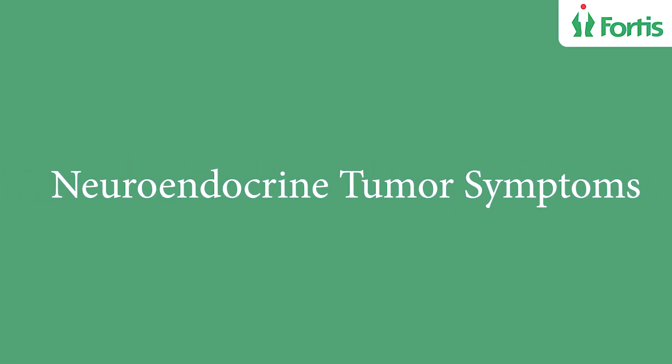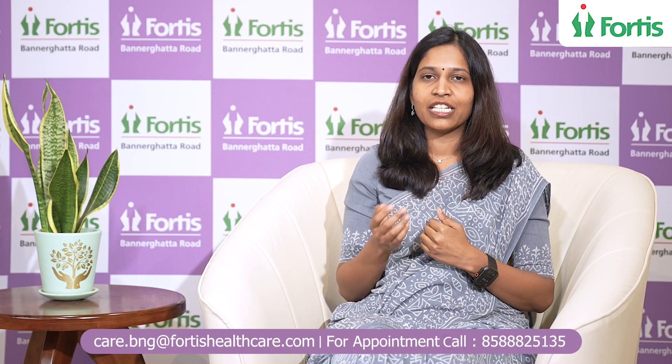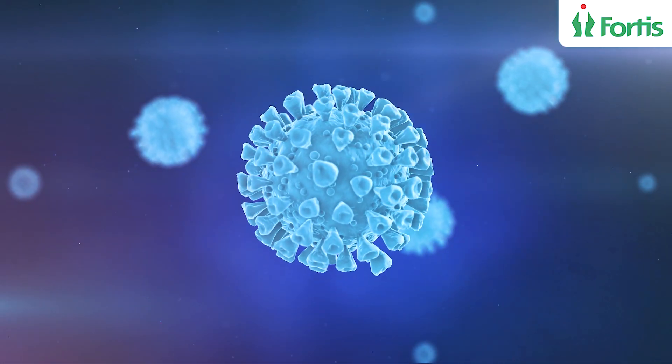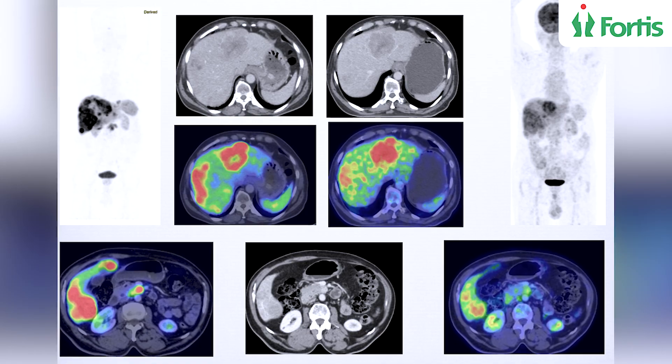We first asked whether the patient was having any symptoms like loose stools, flushing, or redness. The patient did not have any symptoms. We reassured the patient that these are slow-growing tumors. We watched and followed the patient for symptoms, did a scan once a year, and the patient started progressing in 2023.